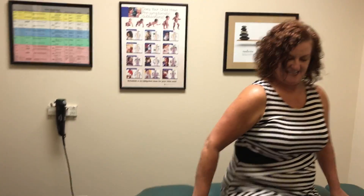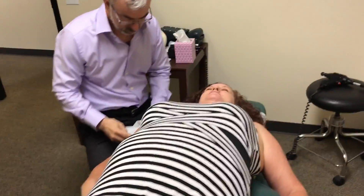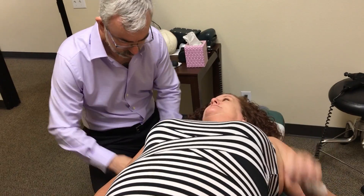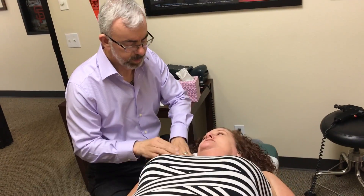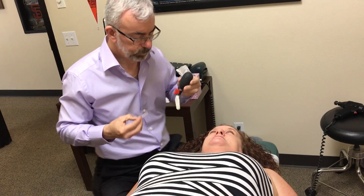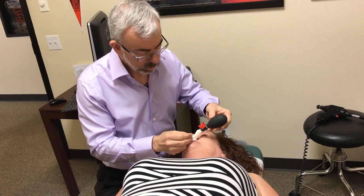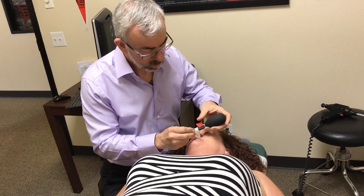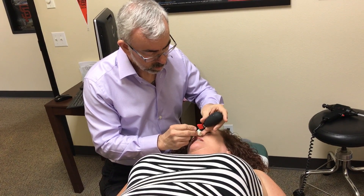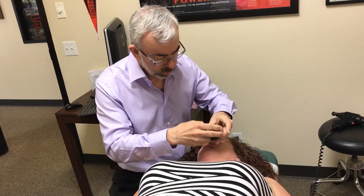So we're going to go ahead and show you what the procedure is like. Toni, go ahead and lay down. Can you do my left first? Yes. You can turn towards me. The balloon is lubricated — it feels a little bit cold.